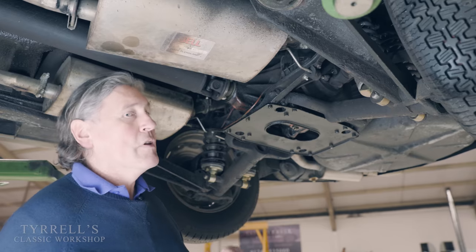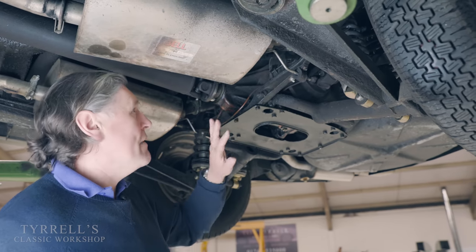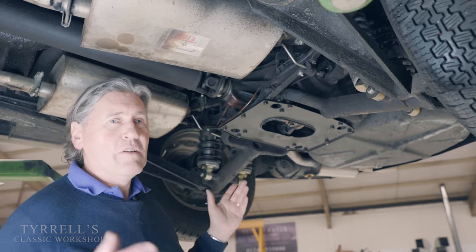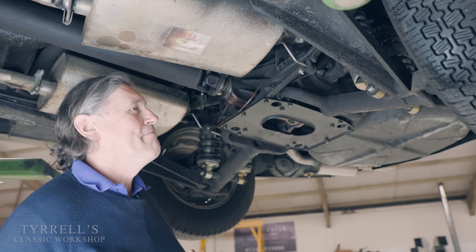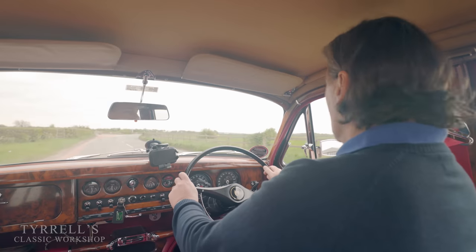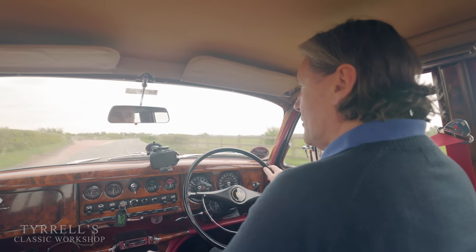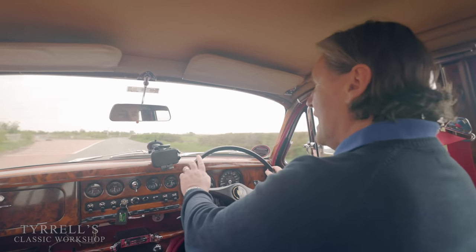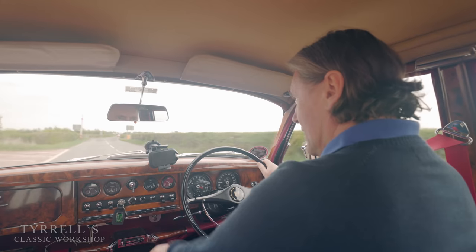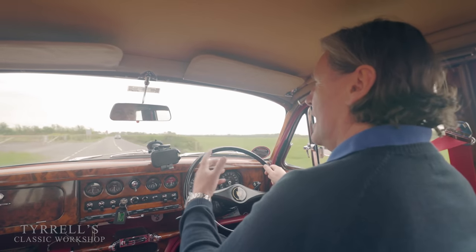We're going to take this car out on the road now and see how the suspension performs. We have got work to do, but nothing that can't be sorted with simple nuts and bolts. Well, here we are in the very luxurious Jaguar S-Type, and this car is a real mixed bag — a very mixed character, it's a bit of a Jekyll and Hyde.